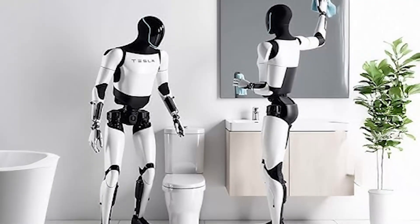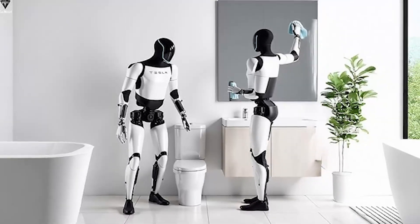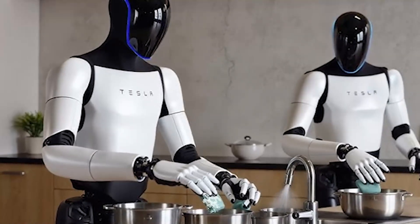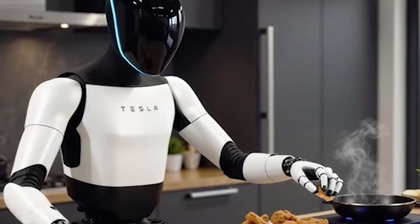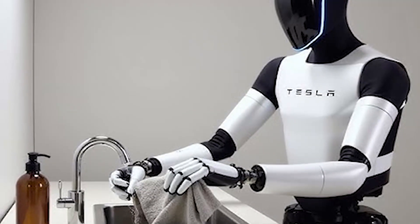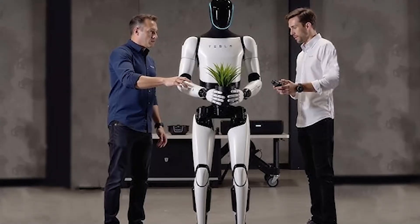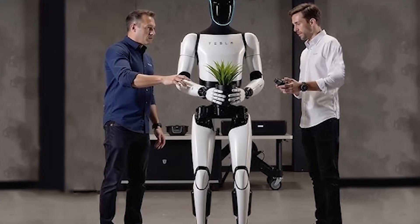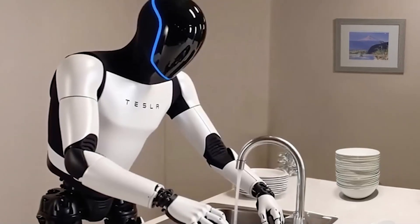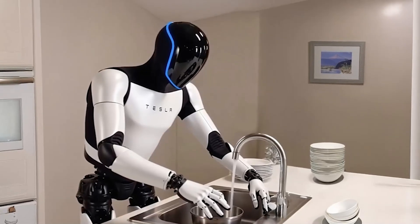What does the future hold for the TeslaBot Optimus Gen 3? With its advanced AI, sleek design, and versatile features, it's clear that Tesla is aiming to make this bot a significant part of our daily lives. As technology continues to evolve, we can expect even more exciting developments. The TeslaBot Optimus Gen 3 represents a bold step forward in robotics and AI — a testament to Tesla's commitment to innovation and its vision for a future where technology works seamlessly alongside humans to improve our quality of life.